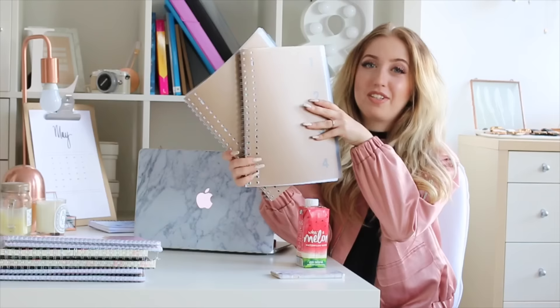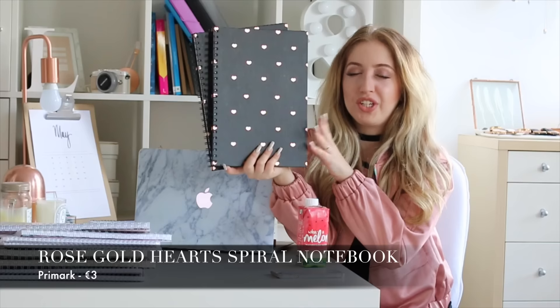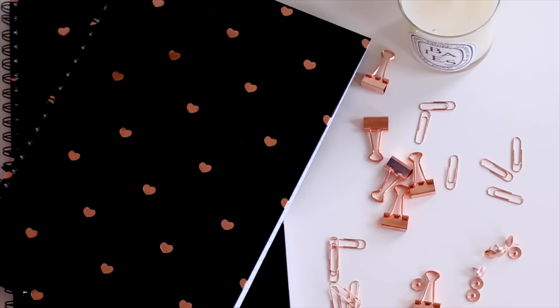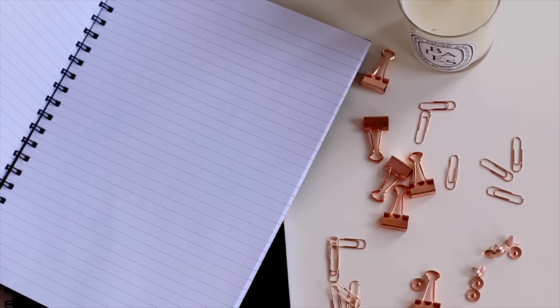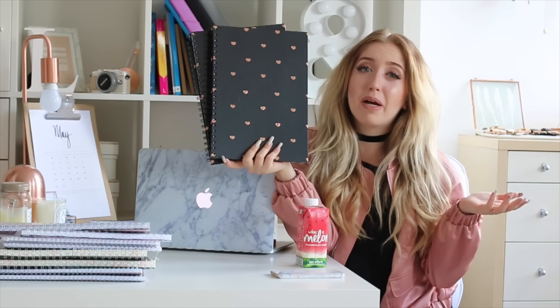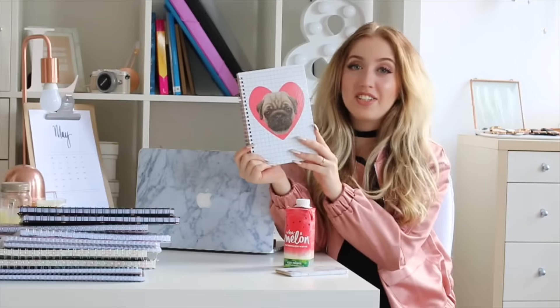The last two spiral notebooks from HEMA have a plastic and cardboard cover, but they have a number on the cardboard which I don't like, so I'm definitely going to DIY something about those numbers. I also got two notebooks at Primark — the front is super thick and heavy, which I like, and it has rose gold hearts all over it. The stationery and school supplies at Primark are so good right now — they have a marble and rose gold theme going on.